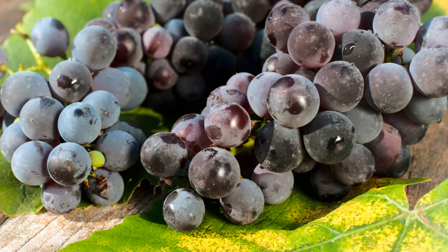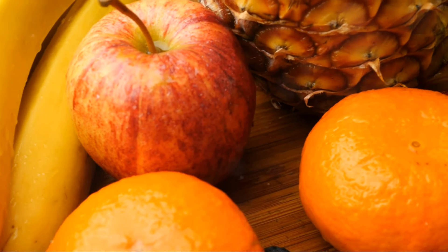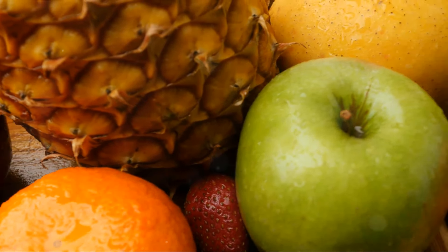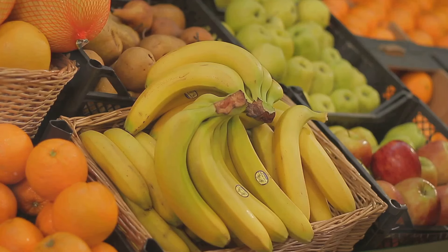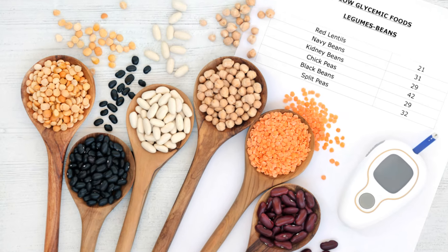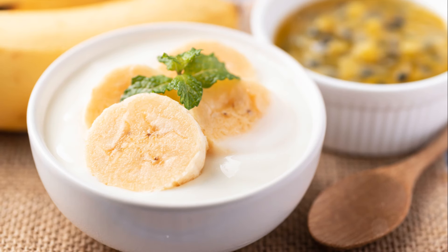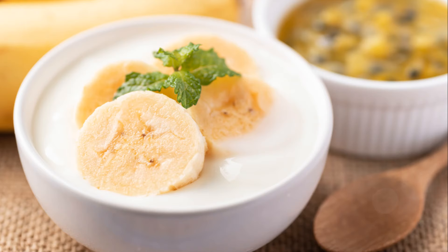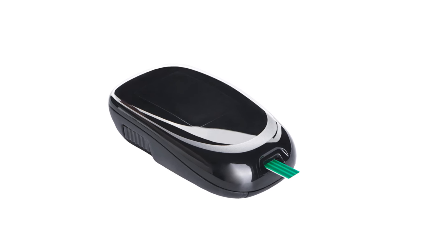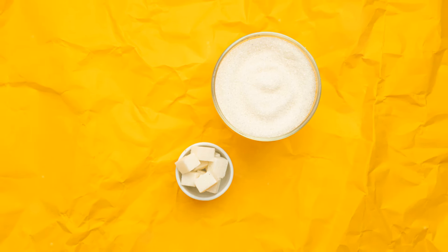Now let's talk about grapes. They may be small, but they pack a punch in terms of sugar content. A cup of grapes contains about 23 grams of sugar. While this natural sugar is accompanied by fiber and other nutrients, eating a large quantity of grapes can still quickly elevate your blood sugar levels. Consuming them in moderation is key — a handful of grapes can be a sweet treat that doesn't derail your blood sugar management plan. Pairing grapes with foods high in protein or fiber can help slow the absorption of sugar, reducing the risk of blood glucose spikes. Remember the golden rule of moderation: monitor your body's response and adjust your intake accordingly.